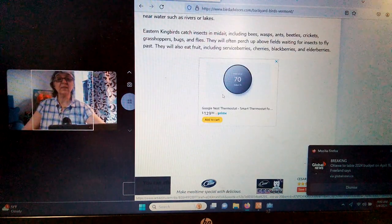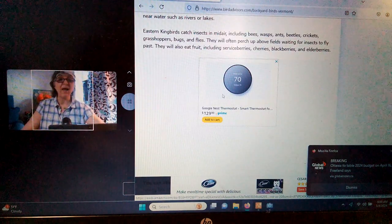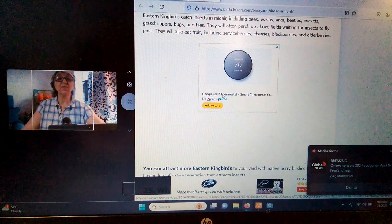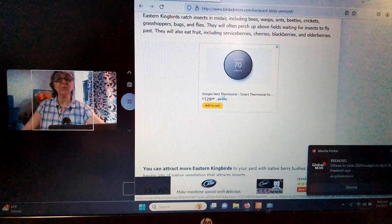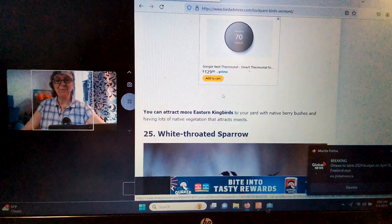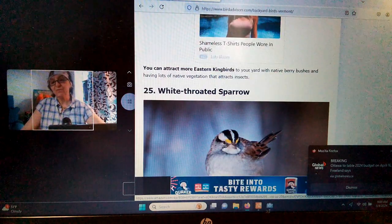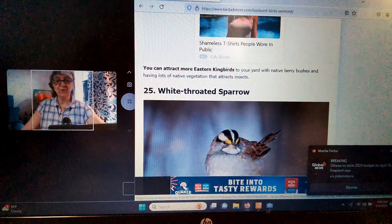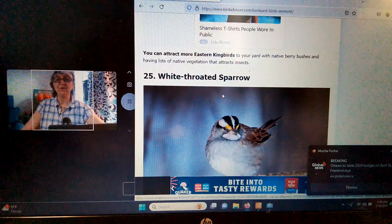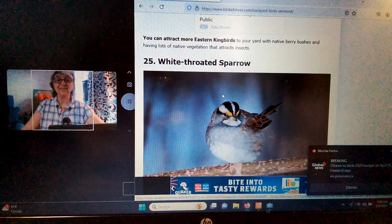Eastern Kingbirds catch insects in mid-air, including bees, wasps, ants, beetles, crickets, grasshoppers, bugs, and flies. They will often perch upon fields waiting for an insect to fly. They will also eat fruit including serviceberries, cherries, blackberries, and elderberries — what a wonderful diet, lots of protein. To attract them to your backyard, put in some native berry bushes. If you're in an apartment, you can buy berry bushes and put them on your deck — they'll figure out you're there, and having native vegetation attracts insects too.